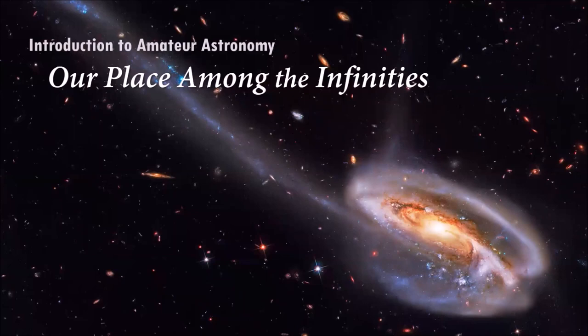Part 1 of the Introduction to Amateur Astronomy lecture series is entitled 'Our Place Among the Infinities.' You might wonder, in a lecture series about amateur astronomy, how come we're starting off with a tour of the universe? And there's a good reason why — let me tell you the story behind this.